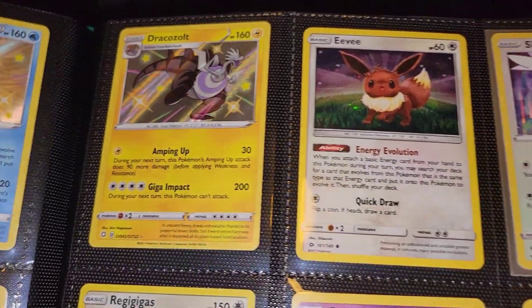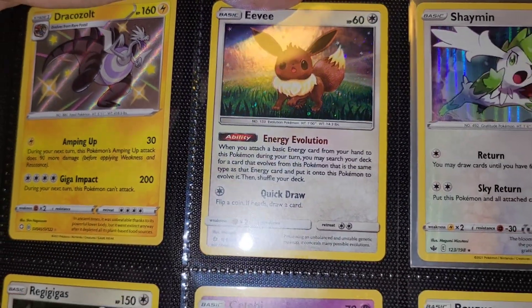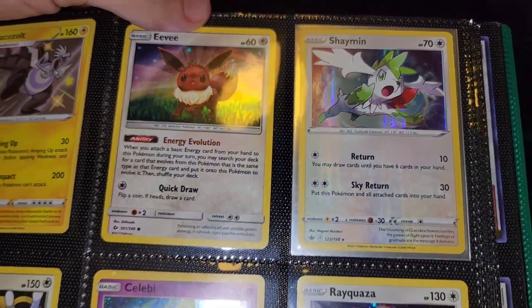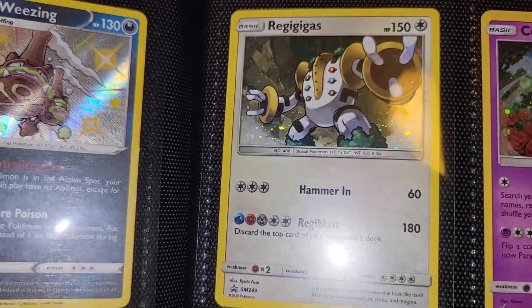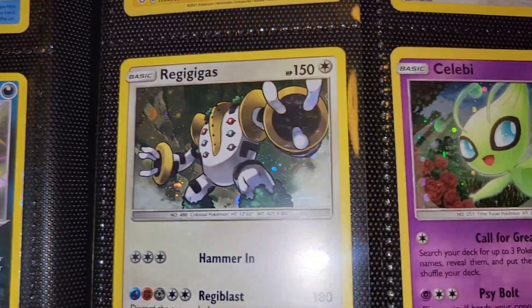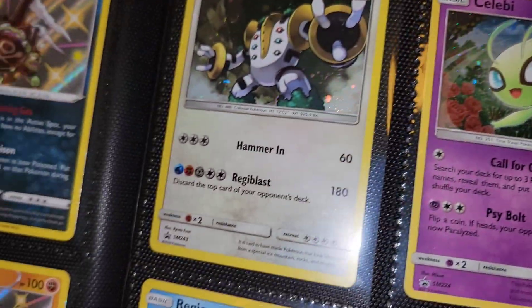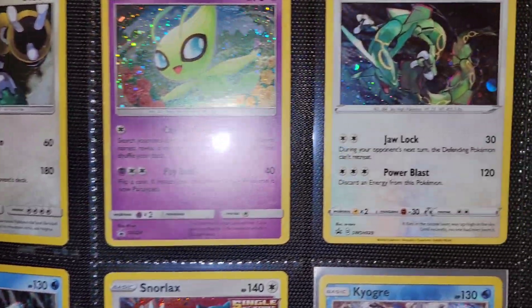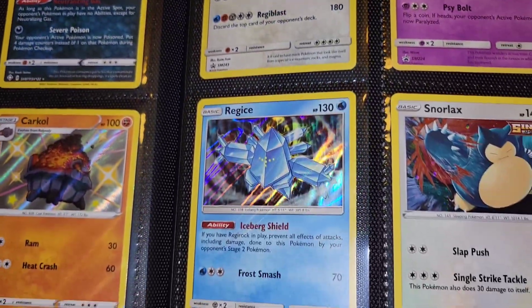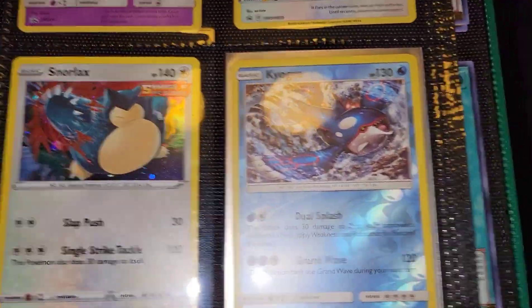Another baby shiny over here. We got this Eevee from my Deoxys and Espeon box — pretty cool Eevee promo. Regigigas from the Deoxys box. We got a Celebi, a Rayquaza — these are all black star promos. Then we got Regice, just a regular holographic rare, Snorlax, and Kyogre. That's that page — it brings back the old school Pokemon days.